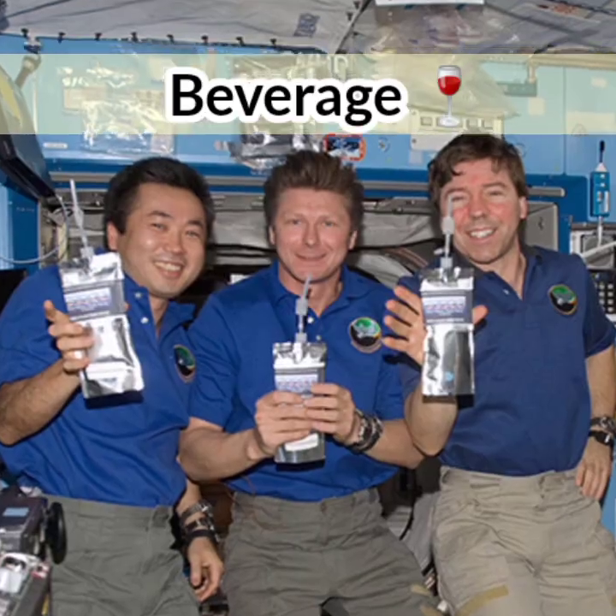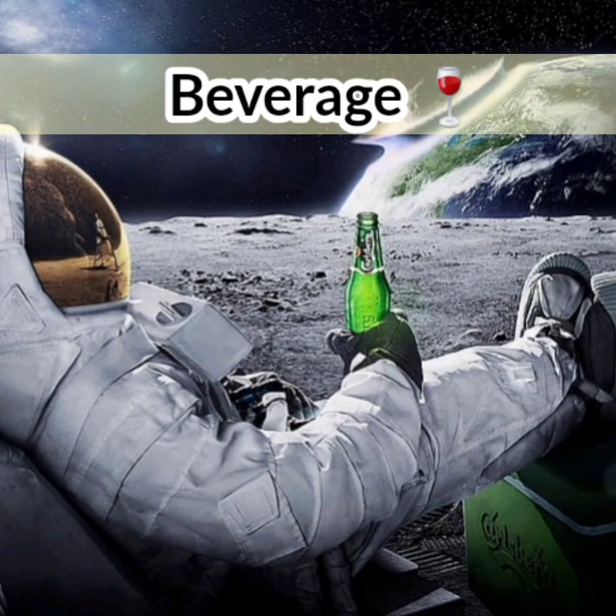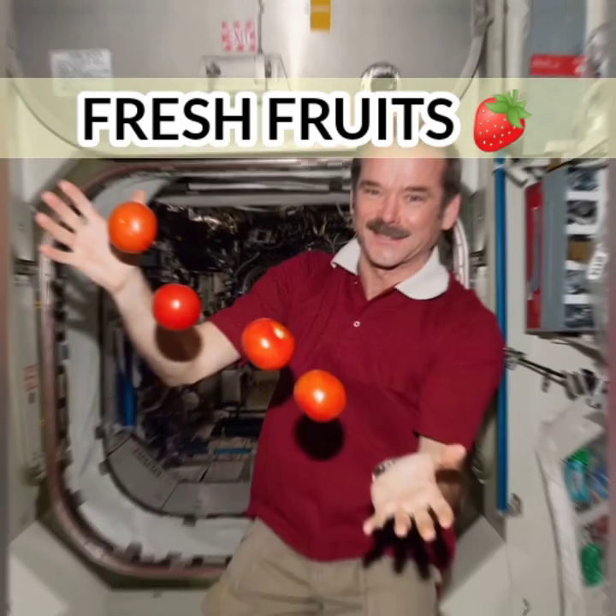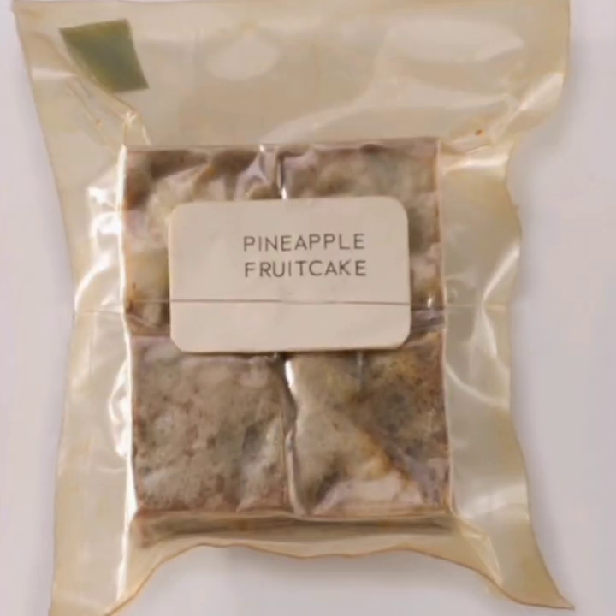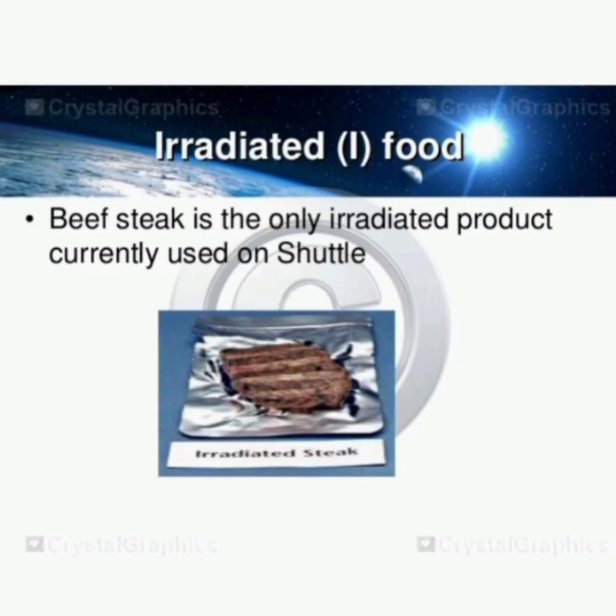Beverages, including drink mix and flavored drinks, are provided in a vacuum-sealed beverage pouch. Fresh foods include fresh fruits, vegetables, and tortillas delivered by resupply missions. Irradiated meat, such as beef sticks, is sterilized with ionizing radiation to keep the food from spoiling.